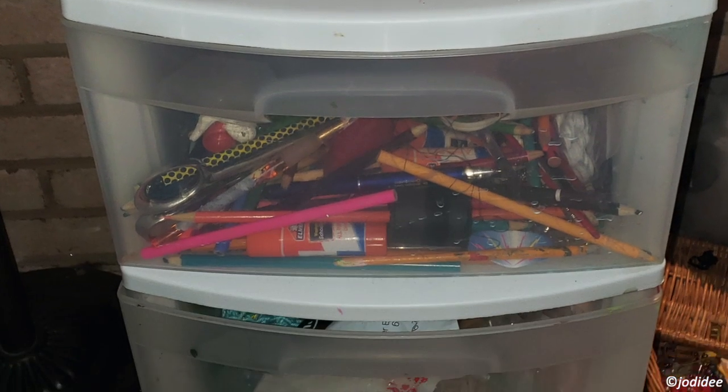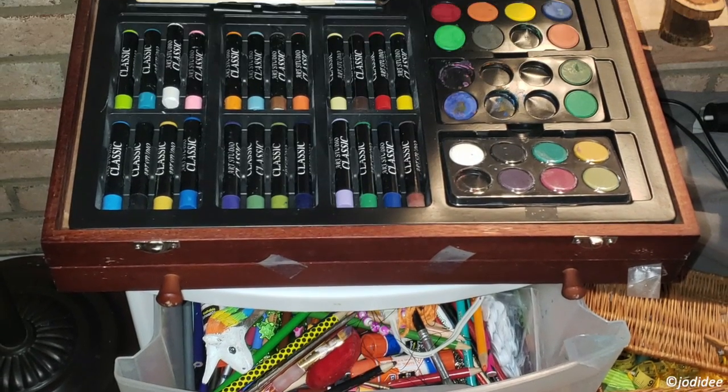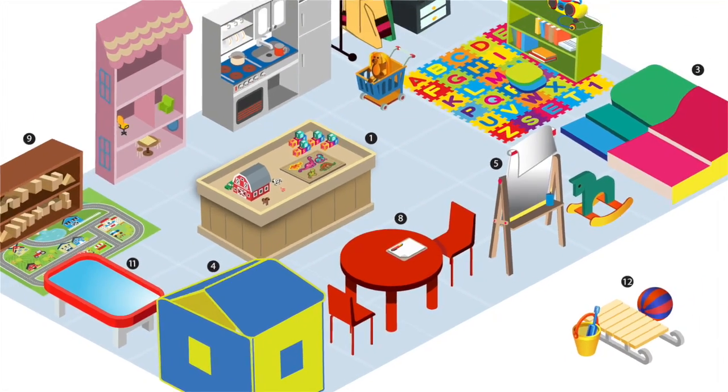Having a dedicated space to explore writing and art encourages creativity and develops fine motor skills. For suggestions and more materials, please refer back to the book.